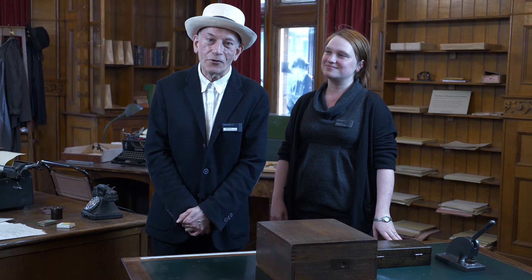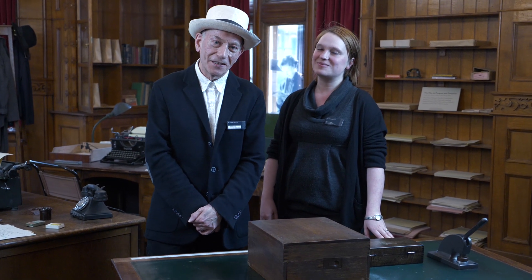I'm Erica Munro, I'm the Exhibitions Manager at Bletchley Park, and I'm Andrew Fryer, I'm the Outreach Learning Officer at Bletchley Park. We're here in Bletchley Park's historic mansion in the library and Andrew's got something to show us.